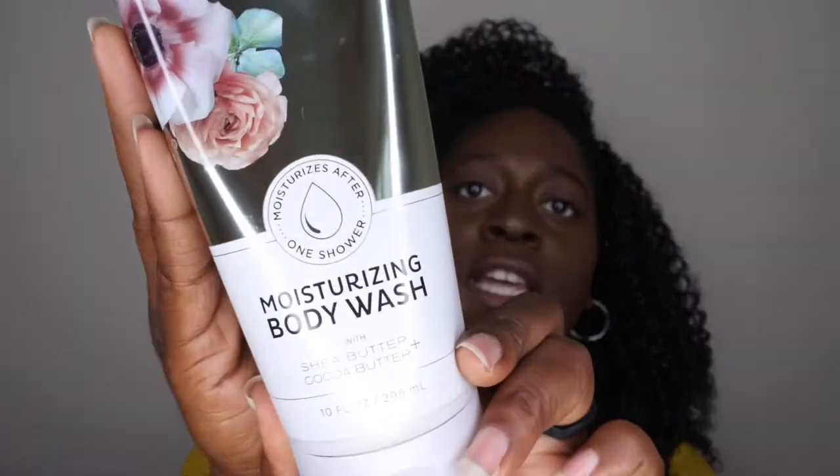I recently hauled it during the most recent winter semi-annual sale and I have it in the scent Desert Wildflower. This is what the packaging looks like. It's really cute — it's kind of like this foil type green that has some beautiful flowers on it. Really cute sleeve packaging, at the bottom it just has some white, and I really like that foil look to it.